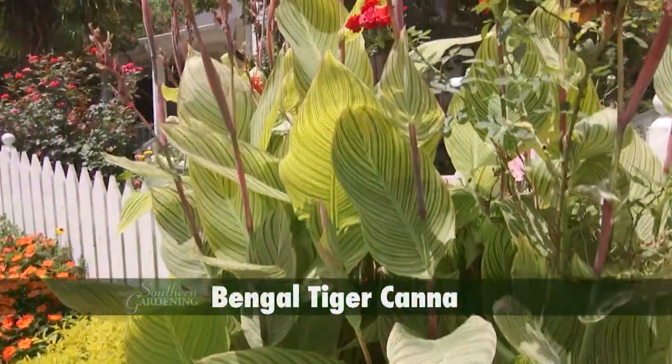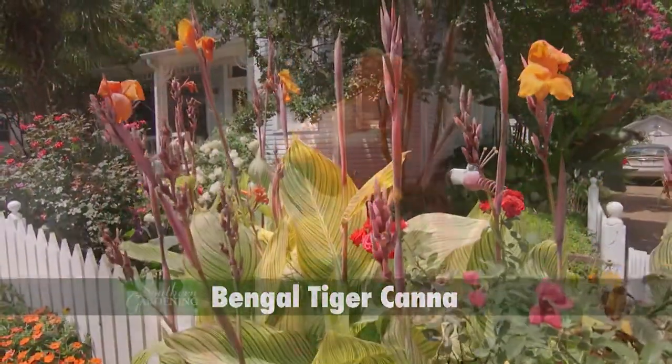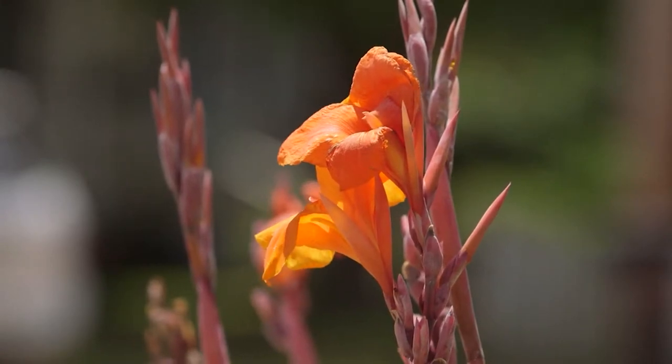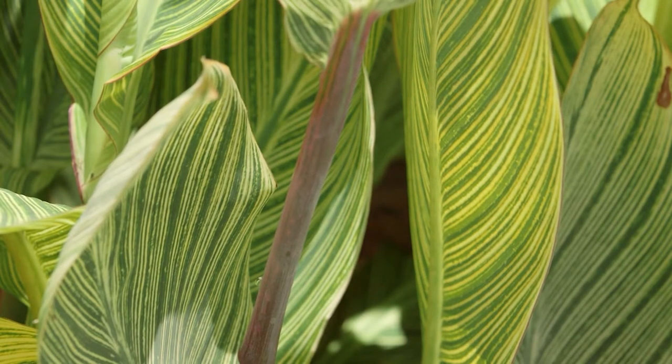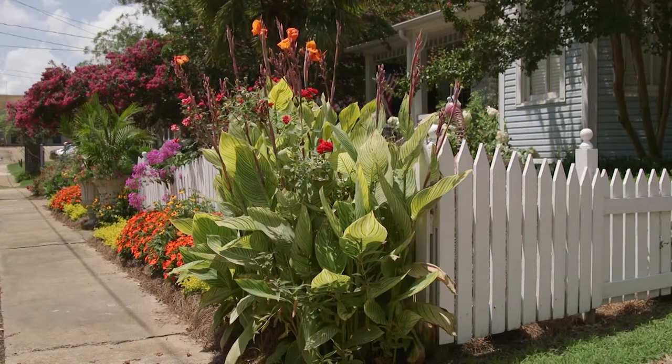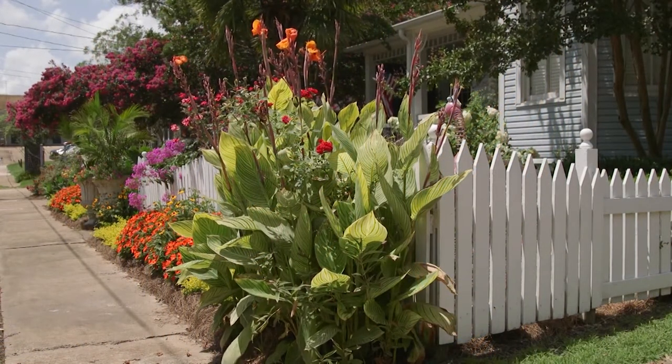Anchoring the corner is the six foot tall Bengal Tiger canna with its brilliant orange blooms. The foliage is deep green with spectacular yellow stripes. Bengal Tiger is certainly a traffic stopper on Jackson Street.